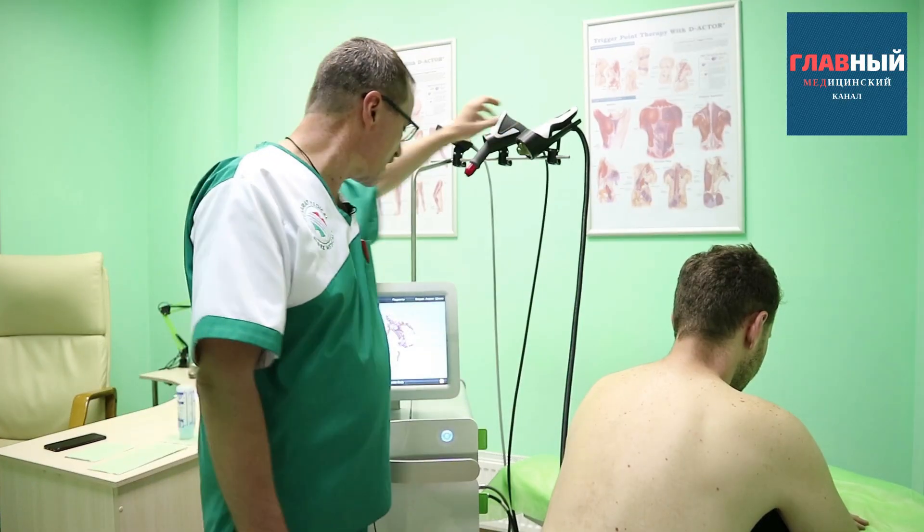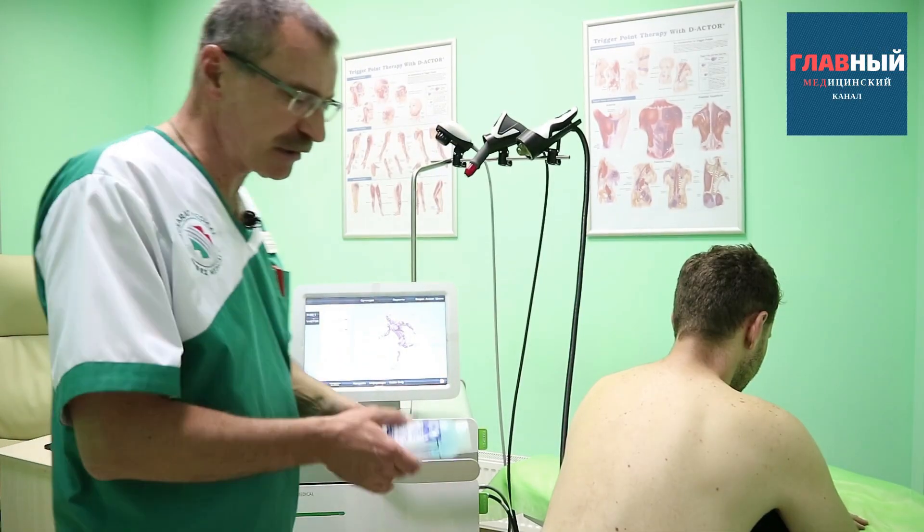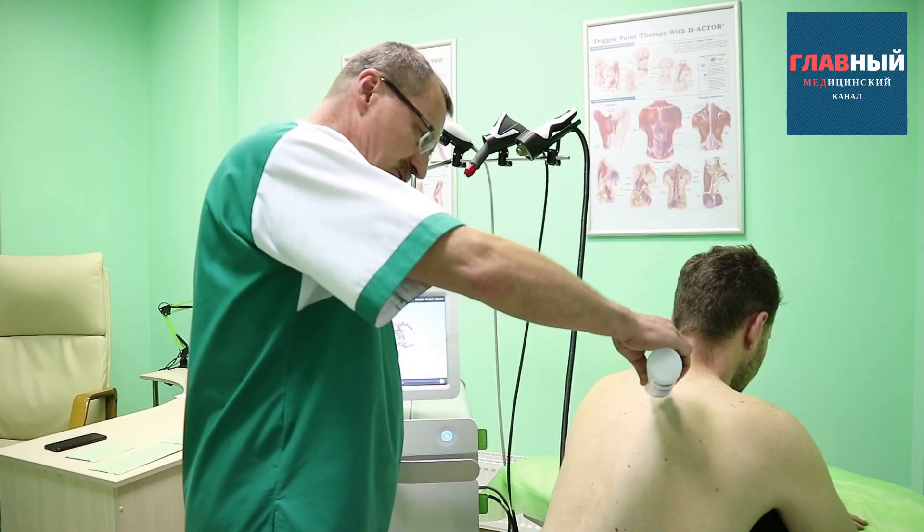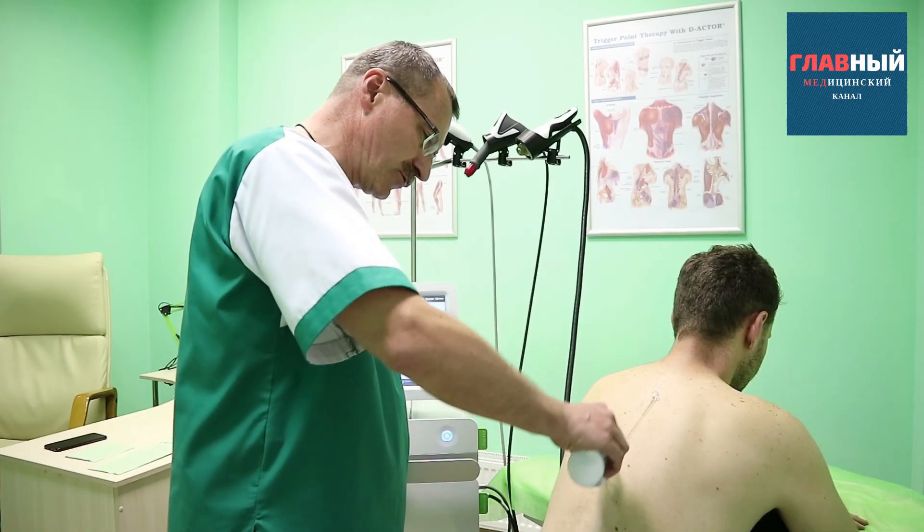Usually, we start the procedure using a gel — a standard medical one — to improve conductivity. In this case, we are working on the thoracic region.